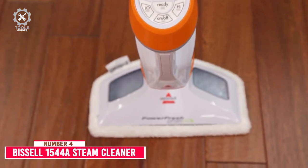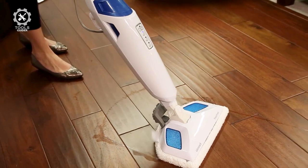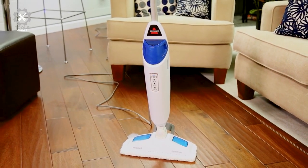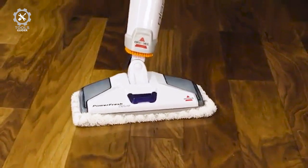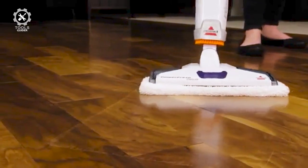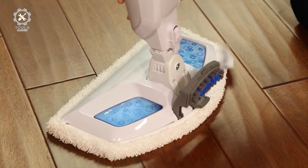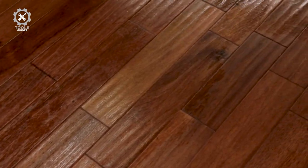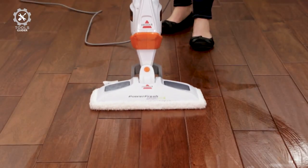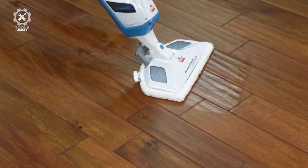Number 4: Bissell 1544A. The Bissell 1544A includes a lift-off pod, transforming it into a handheld steamer. It comes with 13 additional attachments that allow you to use it on everything from curtains to grout, including a window squeegee, a fabric steamer, a grout tool, a flat scraper, an extension hose, fragrant discs, and more. These attachments make reaching many small areas other mops might miss easy. The Bissell PowerFresh Lift-Off Pet provides pet parents with a safer and easier way to clean up after their pets using the natural power of steam, offering a chemical-free clean so pet parents don't have to worry about toxic chemicals on their floors.